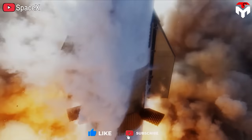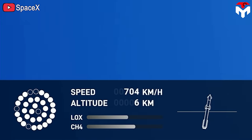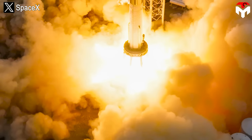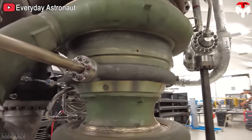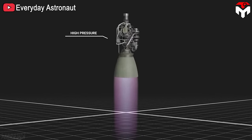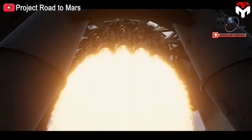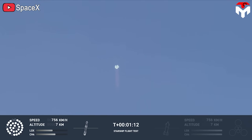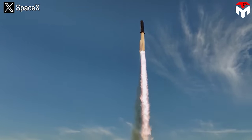However, Raptor continued to have issues, especially during the first orbital test flight. When it lifted off, a few engines were not activated, and some others shut down during flight. SpaceX confirmed the failures came from the ignition system, hydraulic power unit, nozzle, and manifold system. After that, SpaceX reinforced the nozzle and manifold system, replaced the hydraulic power unit with a new electric TVC system, and upgraded the ignition to increase reliability.